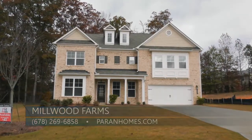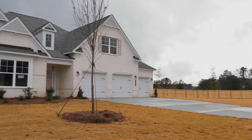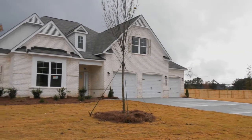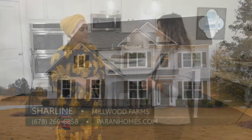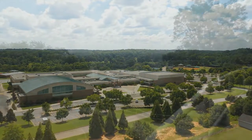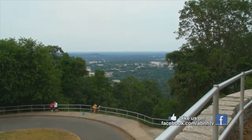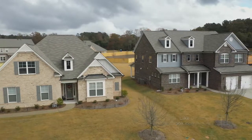We have two standing inventory homes at the moment — one on a basement and another on a slab with a beautiful two-story family room. Millwood Farms is located in Marietta, but what's the best part about this location? It's going to be the coveted school district of Hill Grove High. We're also in close proximity to I-75, Marietta Square, and the mountains — right on the corner of Macklin and Barrett Parkway.